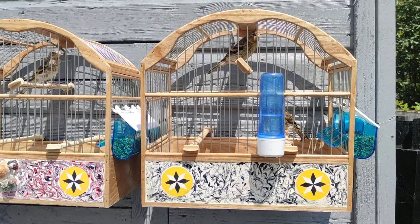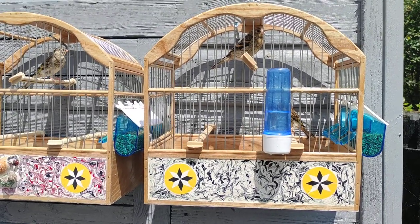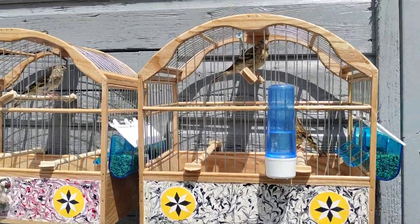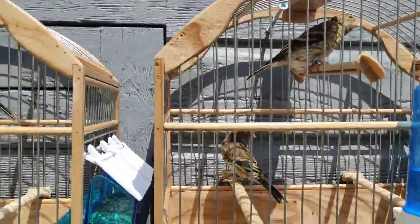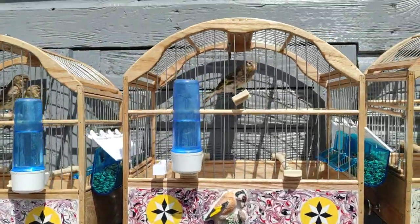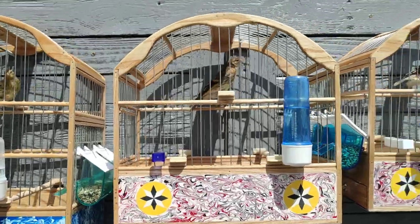Just a small video to show everybody the Goldfinch Mules 2023 enjoying the sun. If you like what you see today, give me a thumbs up, like the channel, and I'll carry on doing it. They love a bit of sun — but don't we all?